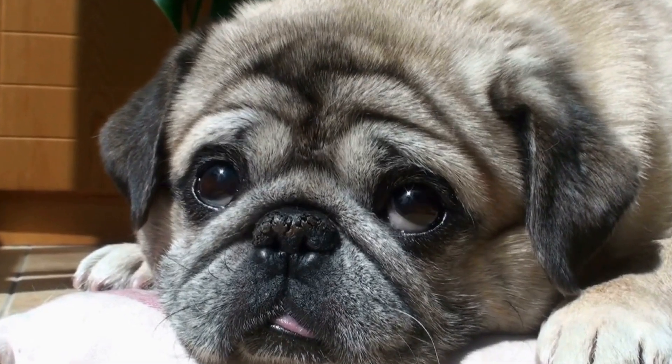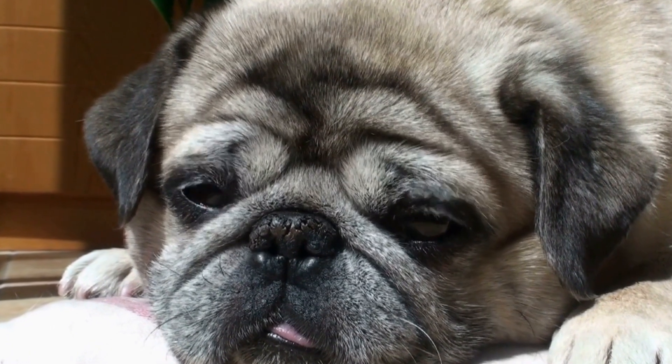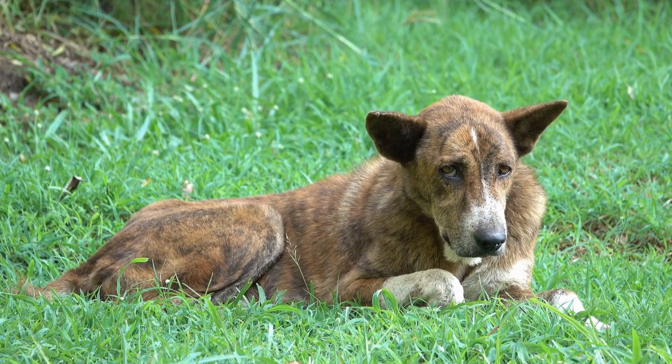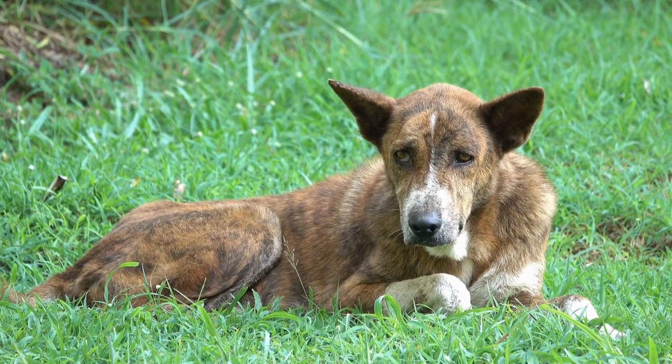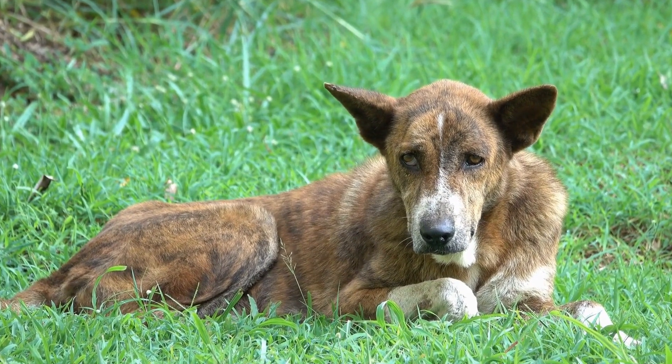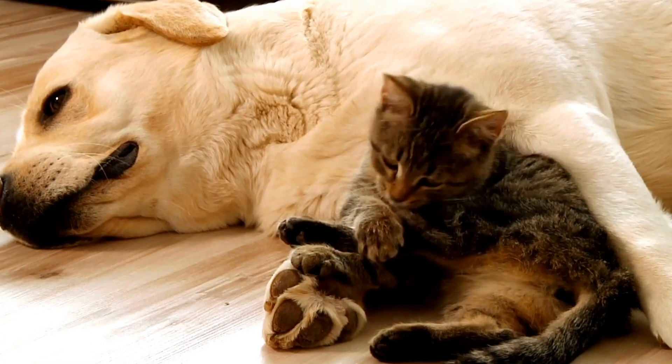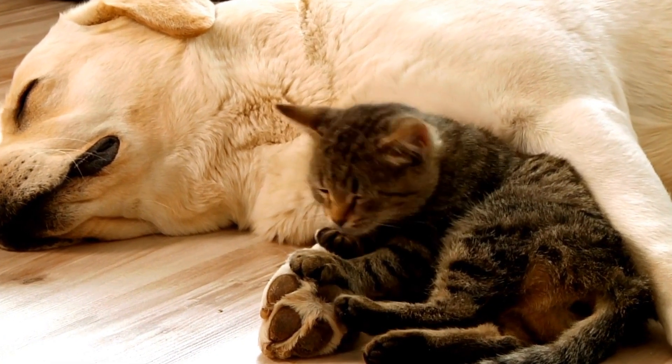Three: Guarding Behavior. Dogs instinctively protect their injured body parts. If your dog has a broken tail, they may exhibit guarding behavior by constantly avoiding contact with their tail or curling it tightly between their legs. This behavior typically indicates that they are experiencing pain.